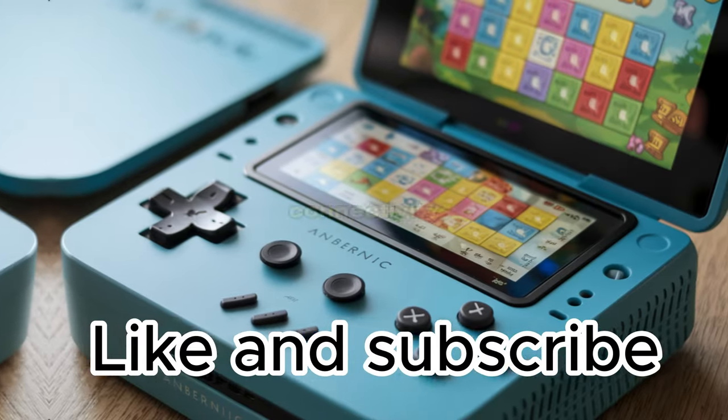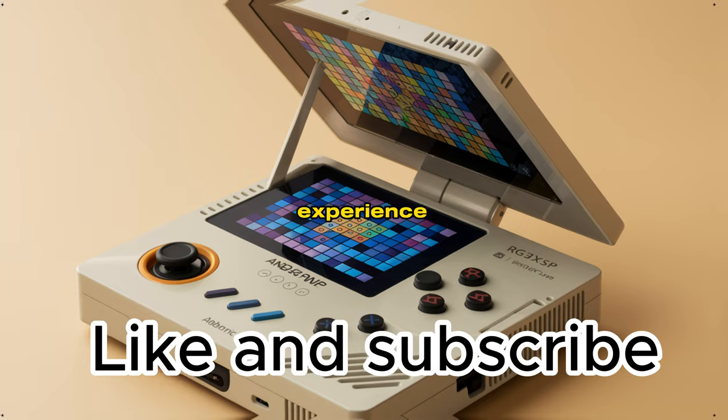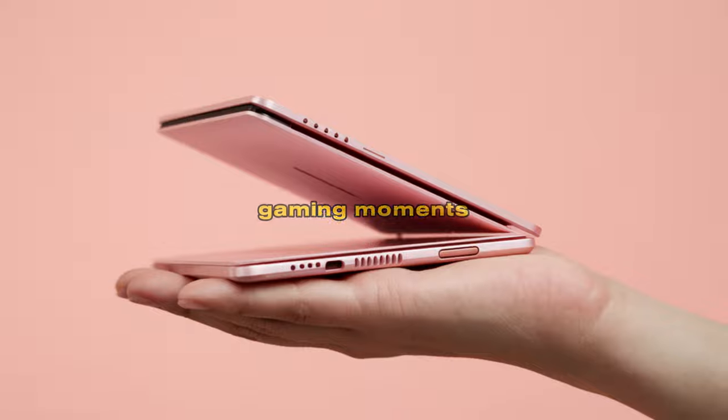With Bluetooth connectivity, you can even hook up your wireless headphones or controllers for an immersive experience. This isn't just a console, it's a time machine that brings your favorite gaming moments back to life.